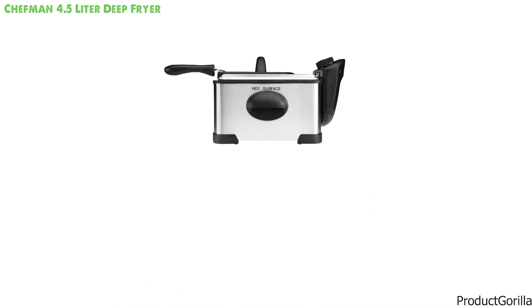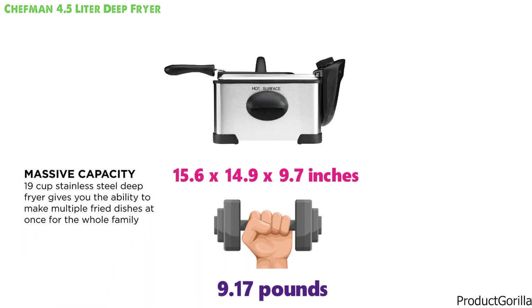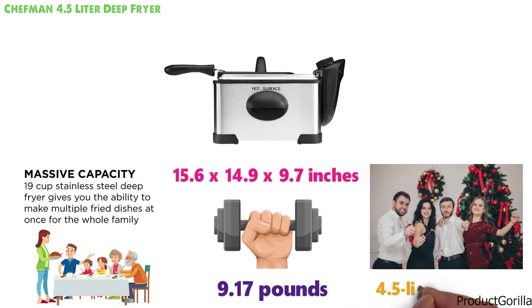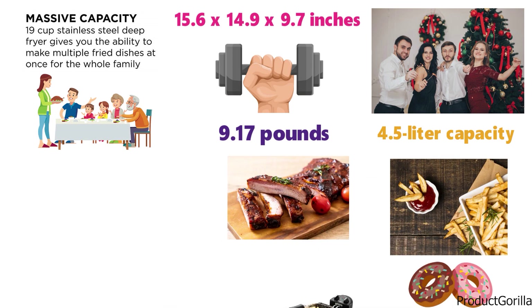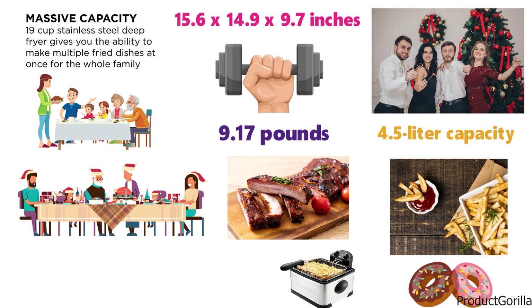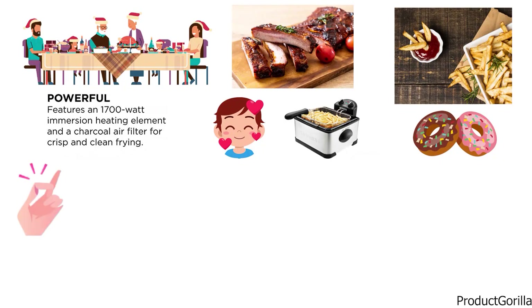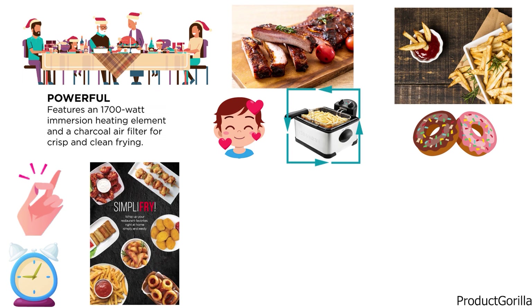At number 5 we have the Chefman 4.5 Liter Deep Fryer. The dimensions of this fryer are 15.6 x 14.9 x 9.7 inches and it weighs around 9.17 pounds. The Chefman deep fryer comes with a huge capacity, making it perfect for large families or when you have friends over for a party. The 4.5-liter capacity is able to handle large portions of fries, donuts, chicken, and more. With the 1700-watt heating element, you'll be able to heat this fryer up very quickly, and it fries your food quickly and evenly, giving you a beautiful golden crisp.